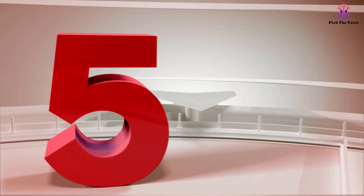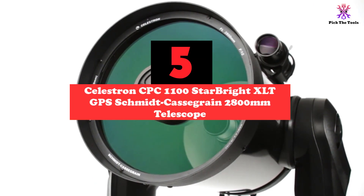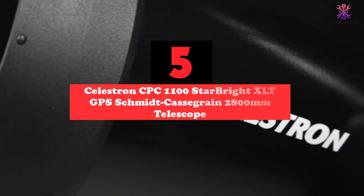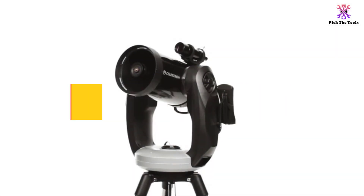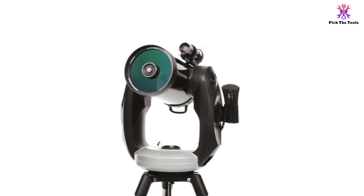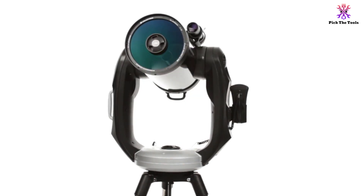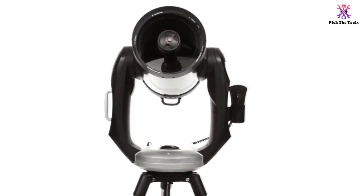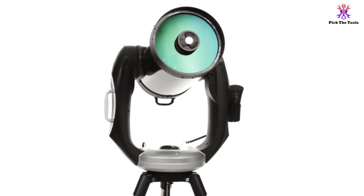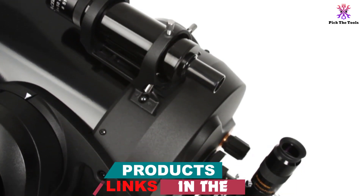Starting at number 5, we have the Celestron CPC-1100 Starbright XLT GPS Schmidt-Cassegrain 2800mm Telescope. If you're looking to upgrade your telescope, the aperture and focal length alone on the Celestron Starbright XLT make it an excellent choice to go further into space. Not only does this Schmidt-Cassegrain telescope have excellent optical system performance and transmission, it also shows a great deal of incoming light on the focal plane, making for pretty clear pictures.